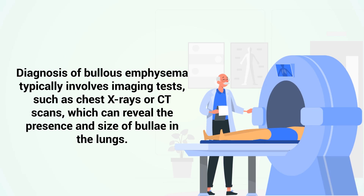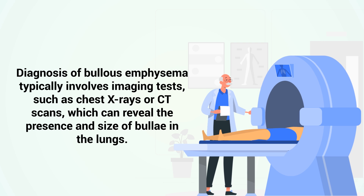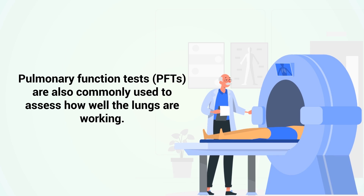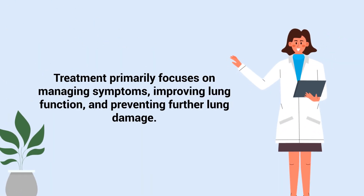Diagnosis of Bullous emphysema typically involves imaging tests such as chest x-rays or CT scans, which can reveal the presence and size of bully in the lungs. Pulmonary function tests are also commonly used to assess how well the lungs are working. Treatment primarily focuses on managing symptoms, improving lung function, and preventing further lung damage.